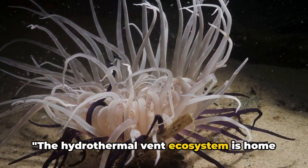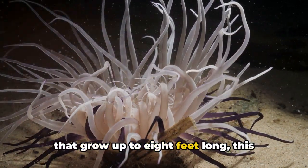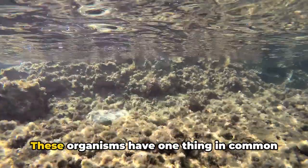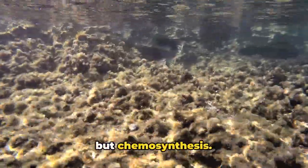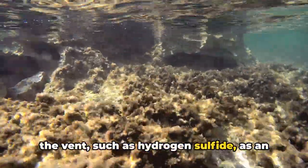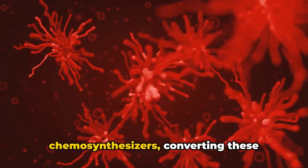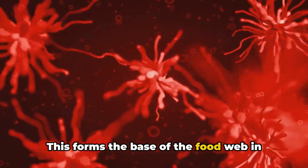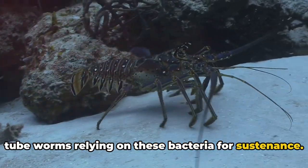The hydrothermal vent ecosystem is home to a diverse array of organisms — from the smallest bacteria to tube worms that grow up to eight feet long — that thrive in the deep sea's inhospitable conditions. These organisms survive not through photosynthesis but chemosynthesis, a process that uses chemicals spewed from the vent, such as hydrogen sulfide, as an energy source instead of sunlight. Bacteria are the primary chemosynthesizers, converting these chemicals into organic matter and forming the base of the food web, with larger organisms like tube worms relying on them for sustenance.